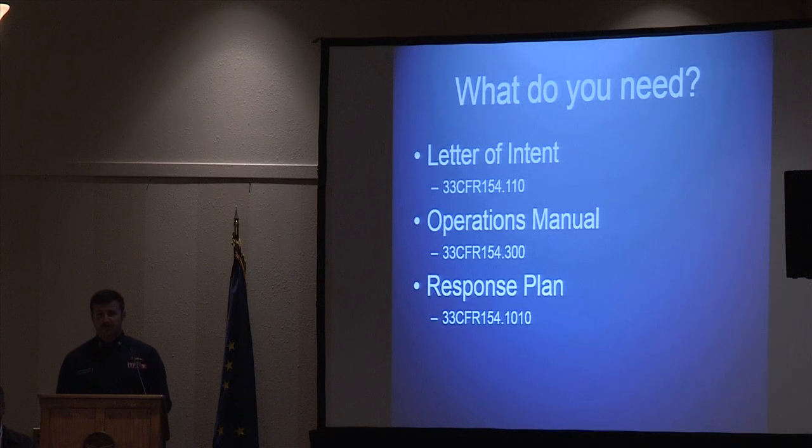The next requirement is your operations manual. The operations manual outlines how you as a facility conduct business, how you interface with the vessel, number of people involved in the operation, and communication procedures. The Code of Federal Regulations outlines the specific requirements for that. The third requirement is your response plan — that's what you do if there is a spill.